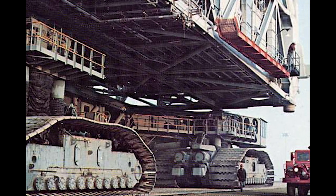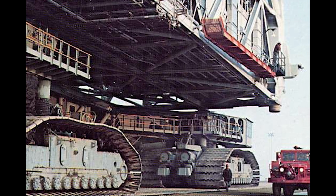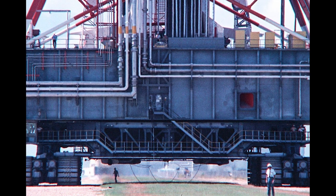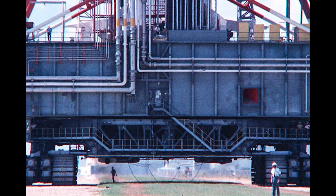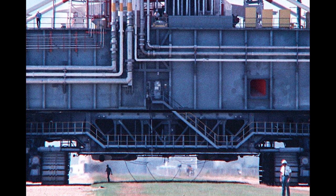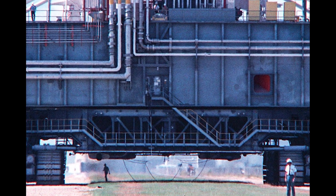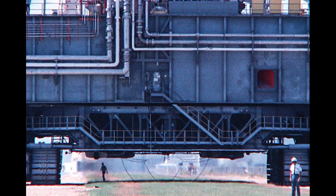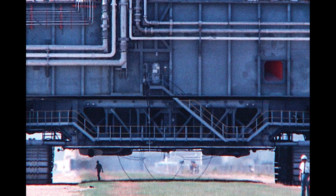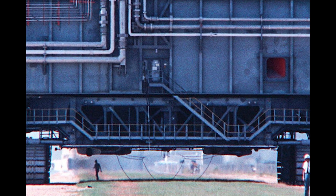Marion hired the Bendix Corporation to check the leveling and equalization systems. While it was the Marion Power Shovel Company that designed and built the crawler transporter, it fell to the people of the Bendix Corporation to actually operate the massive machine.